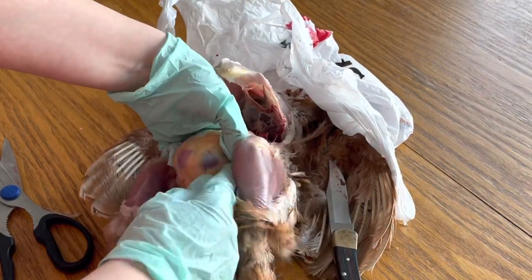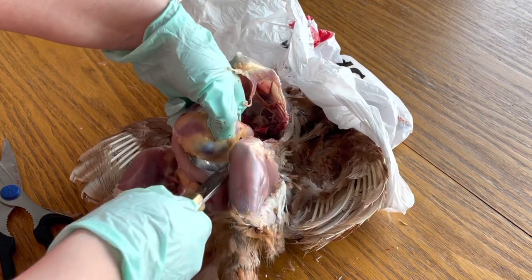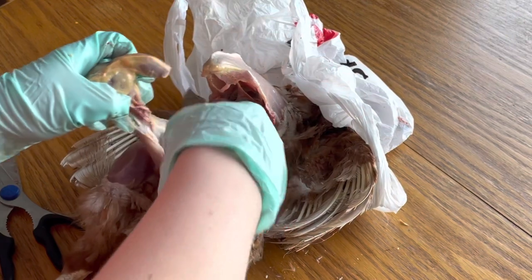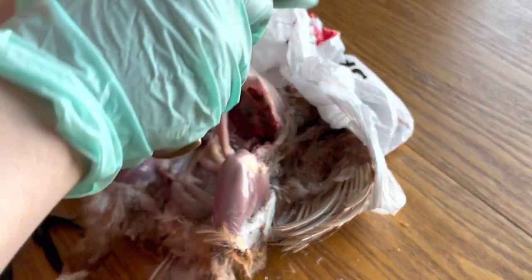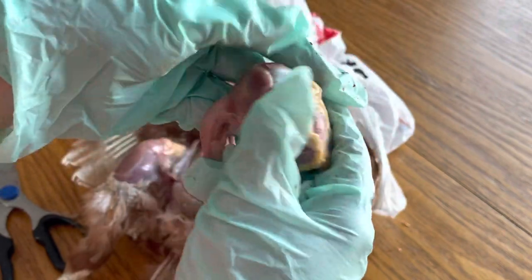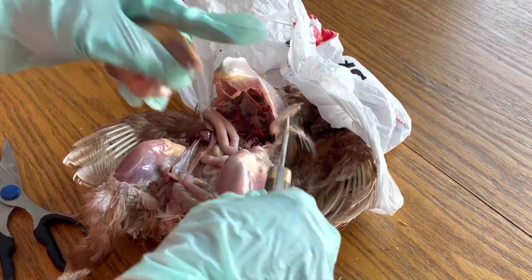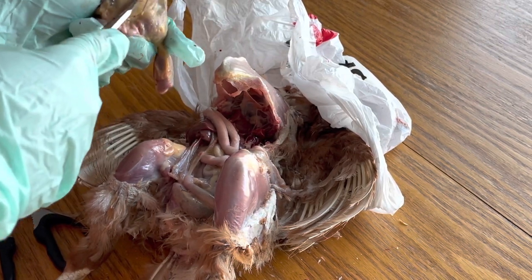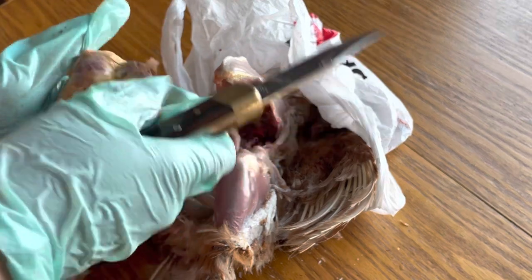There's a decent amount of internal fat deposits here. So this is her gizzard — I'm going to go ahead and cut that out now, carefully. So here's her gizzard. It has a lot of fat around it, but not overly — I think that would be normal. I'm going to go ahead and cut that open and see if there's any grit in there, because if they're actually digesting their food there should be grit in there.